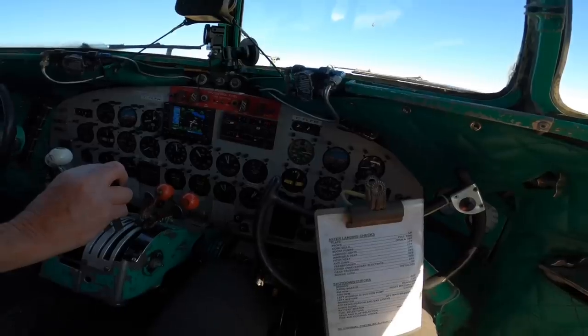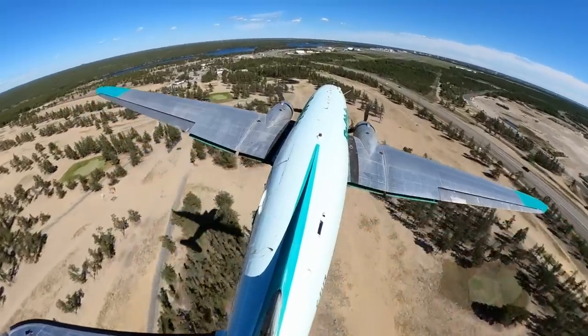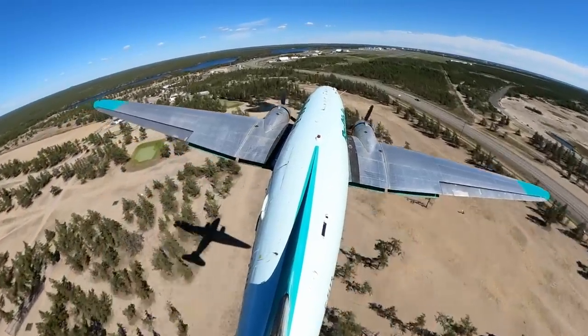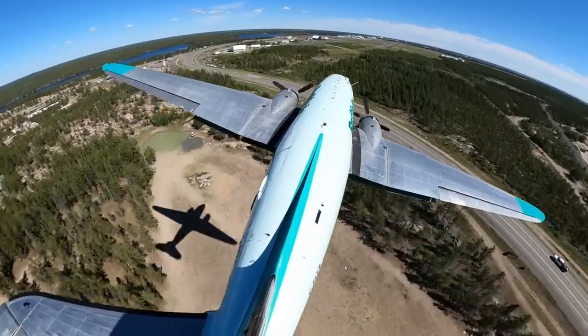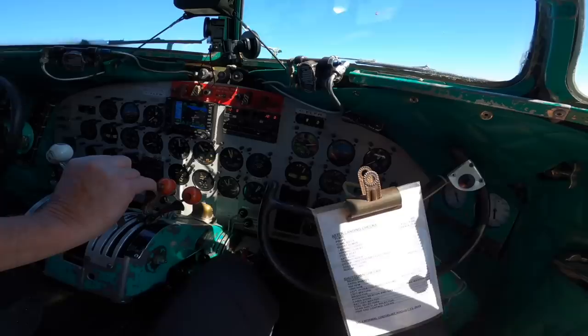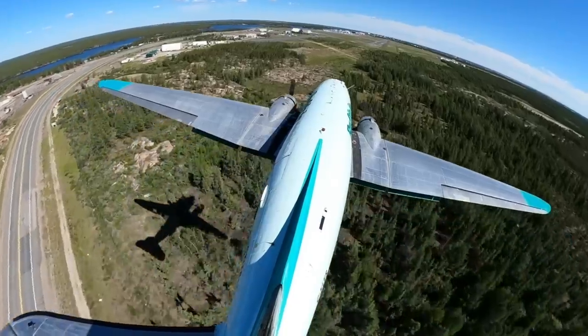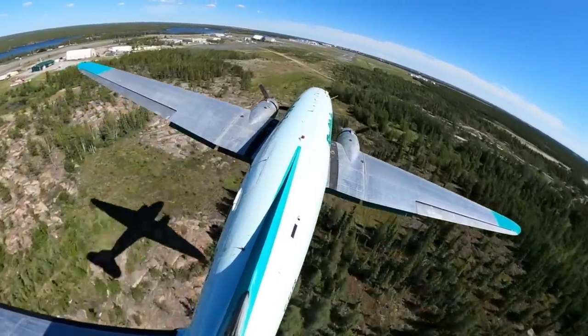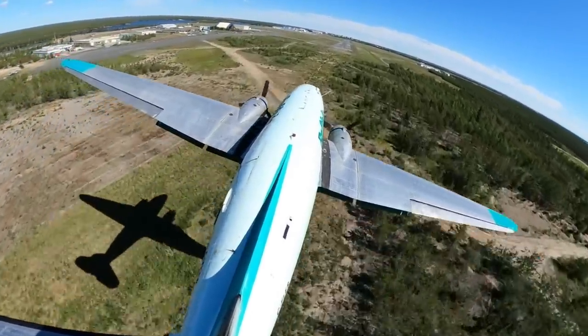Now we're coming on final — the last two hundred feet. We'll take the fourth flap. Take two turns off on the throttle tension. Final check — lights? Yep, lights. Final check, you're done. Checks are complete.